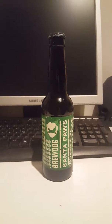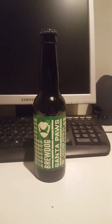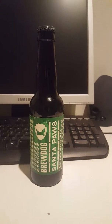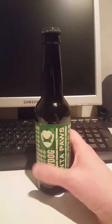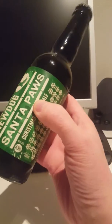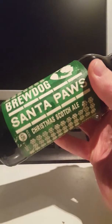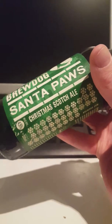Hey there all beer lovers, it's the Psytofanatic here from the Psytofanatic review channel. It's brewski time — we have a beer on the table and today I'm going to take a look at a Brewdog offering. I have their Santa Paws Christmas Scotch Ale.